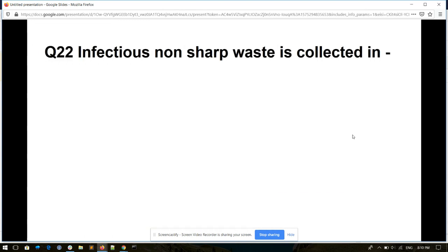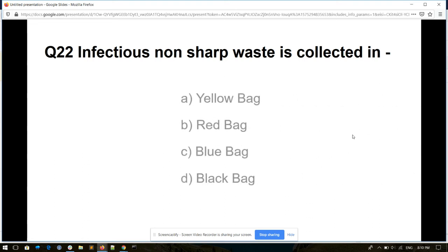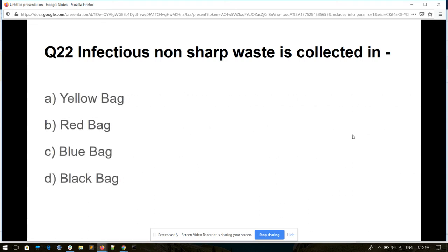Question number twenty-two. Infectious non-sharp waste is collected in: yellow bag, red bag, blue bag, or black bag. And its answer is red bag.